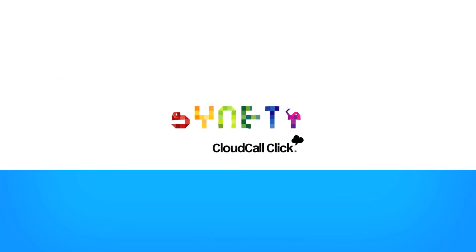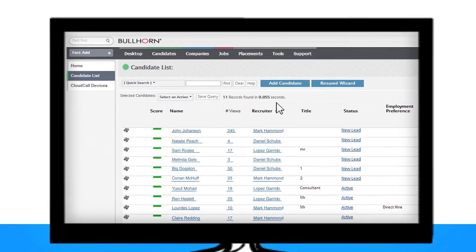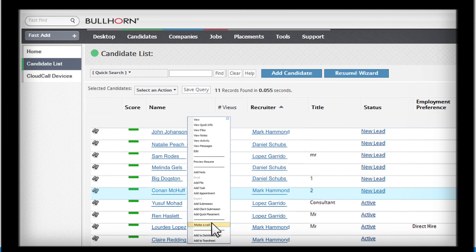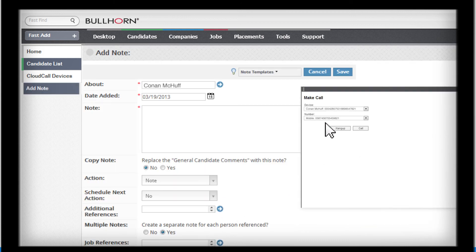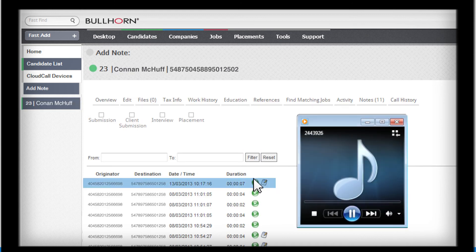With CloudCall Click for Bullhorn, everything is stored in one place. To make a call, simply click on your required contact and press call. When you've finished the conversation, a recording and log of that call, together with any notes you've made, can be accessed directly from that customer's record.